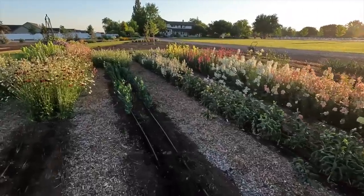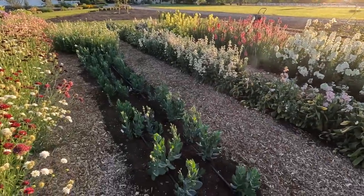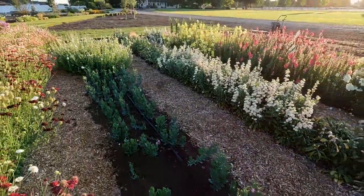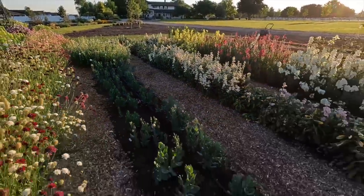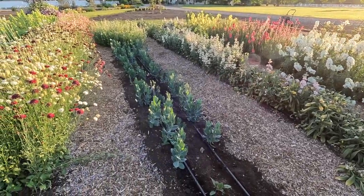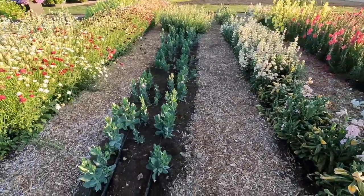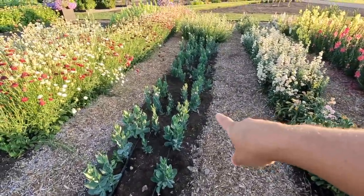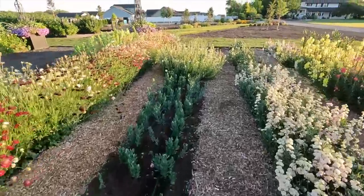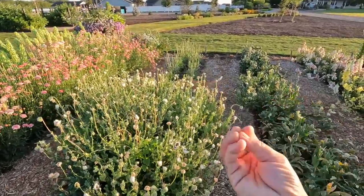We've got more baby Famas right here, and then bells of Ireland — we'll probably pull those, but I won't even have to reseed; we'll just keep watering and they'll come up again. In this next aisle we've got lisianthus, which are actually doing better than I thought. They're just starting to bloom, which is exciting. I left these in their trays way too long and they looked pretty bad when I planted them — it was already in the 90s. But they've all rooted in and started to form up buds, so they'll fill in this section.